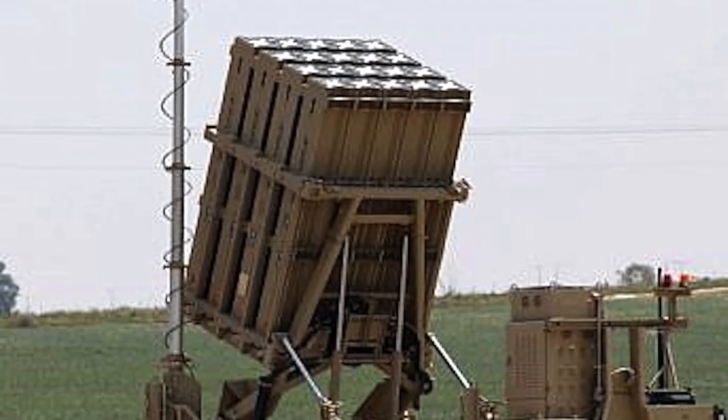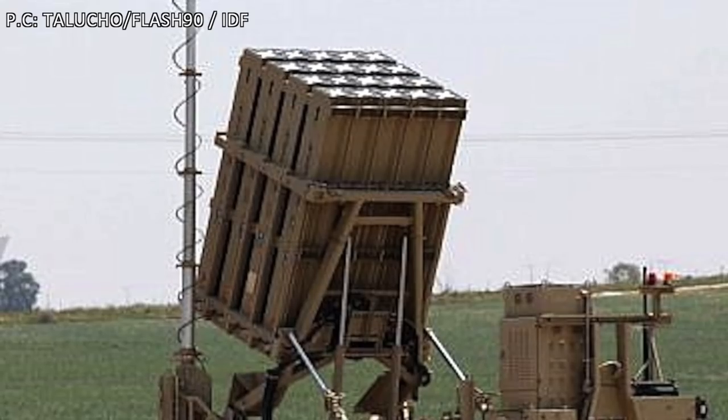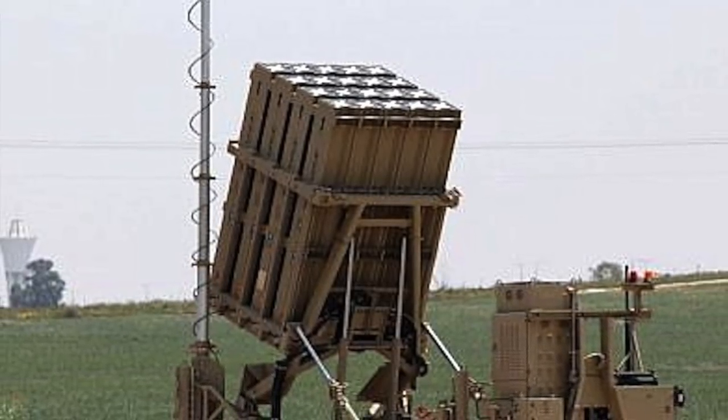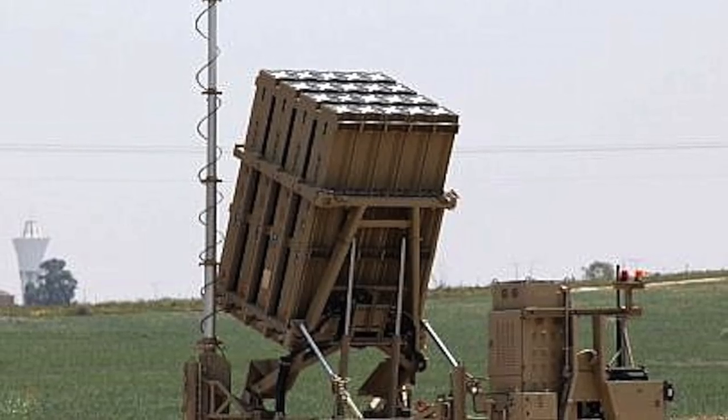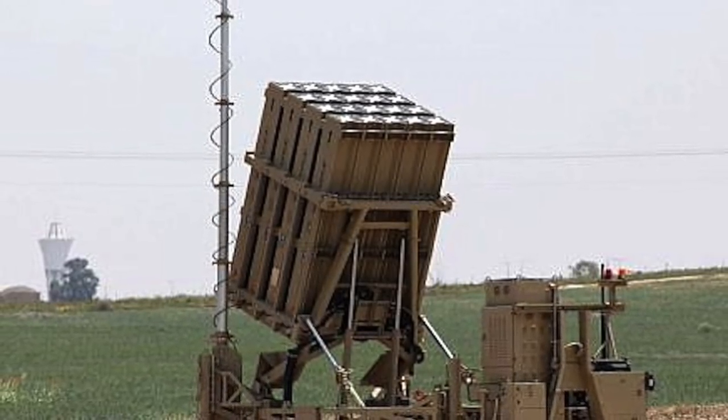Iron Dome consists of three main components. First, detection and tracking radar. The radar system is built by Elta, an Israeli defense company and subsidiary of Israel Aerospace Industries, in coordination with the IDF.